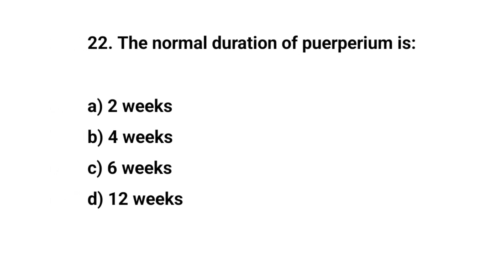Question number twenty-two. The normal duration of the puerperium is? The right answer is C: Six weeks.